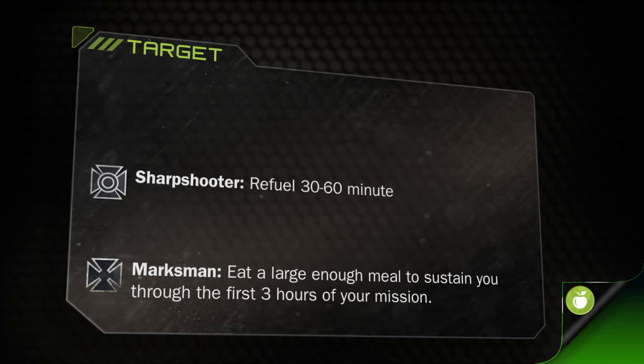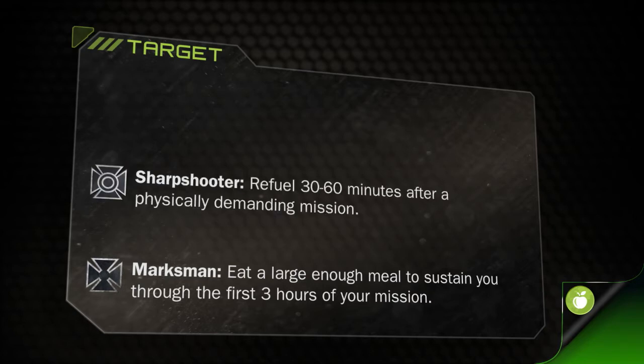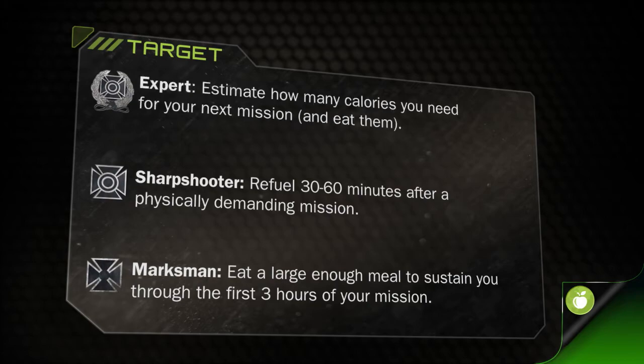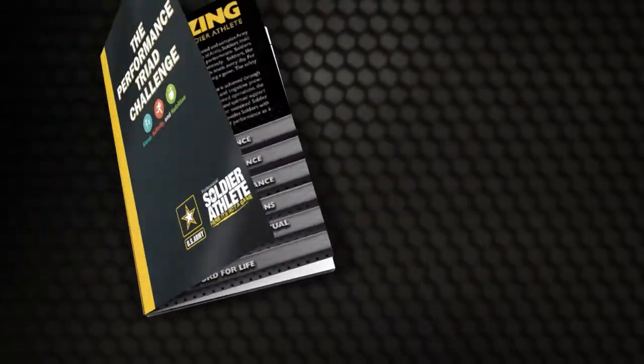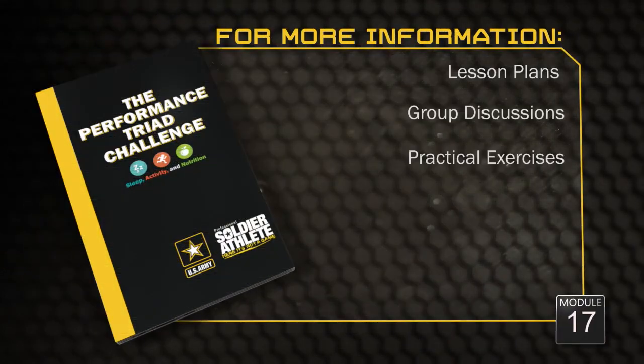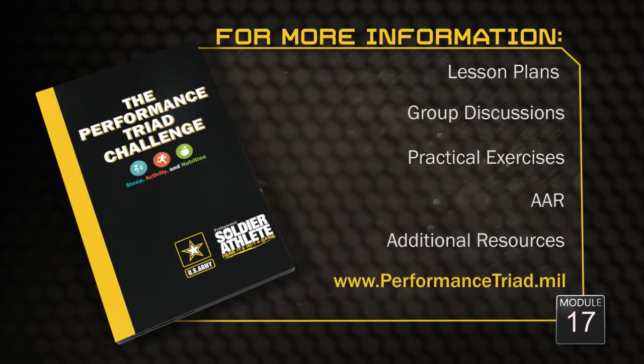Use one of these targets to achieve your SMART goal this week. For more information on this module and to download the Soldier Challenge book, go to performancetriad.mil. Your readiness and the readiness of your unit depends on you. Train as you fight and prepare yourself to have conversations about this module through group discussions and practical exercises. Conduct regular AARs to assess your soldier's progress in attaining their SMART goal.